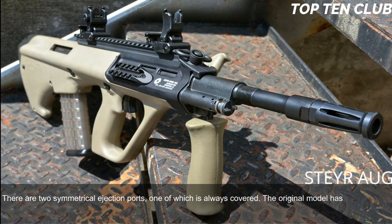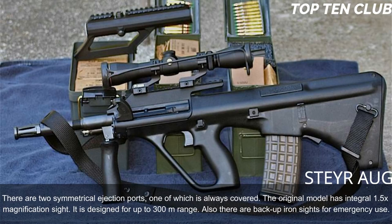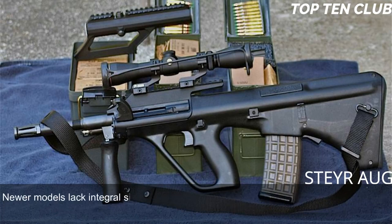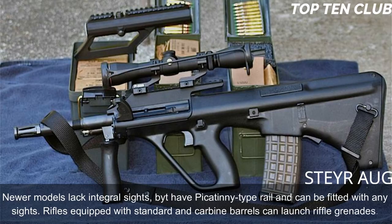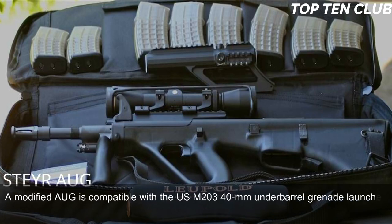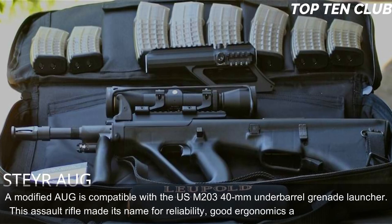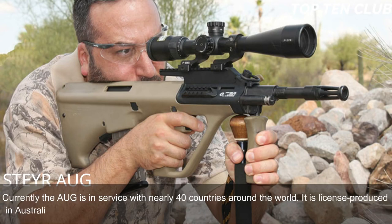The original model has an integral 1.5× magnification sight designed for up to 300m range, with backup iron sights for emergency use. Newer models lack the integral sight but have a Picatinny-type rail and can be fitted with any sights. Rifles equipped with standard and carbine barrels can launch rifle grenades, and a modified AUG is compatible with the USM203 40mm under-barrel grenade launcher. This assault rifle made its name for reliability, good ergonomics, and decent accuracy. Currently the AUG is in service with nearly 40 countries and is license-produced in Australia as the Lithgow F88.